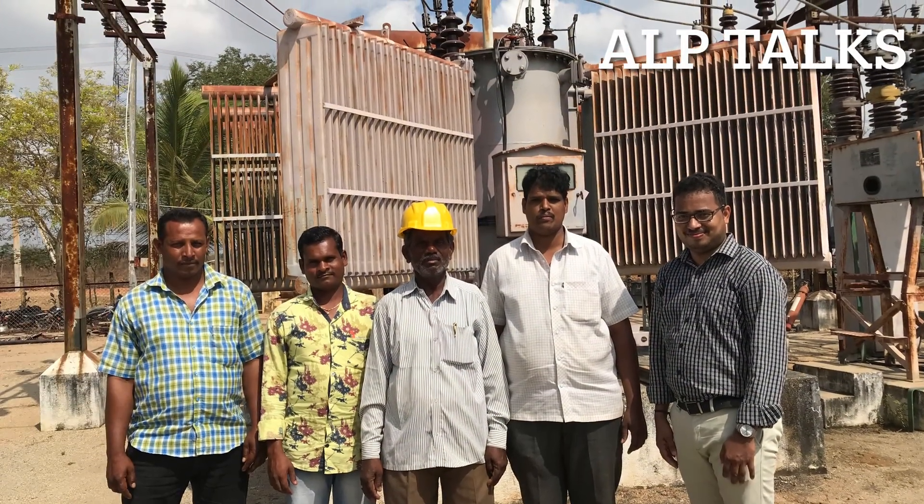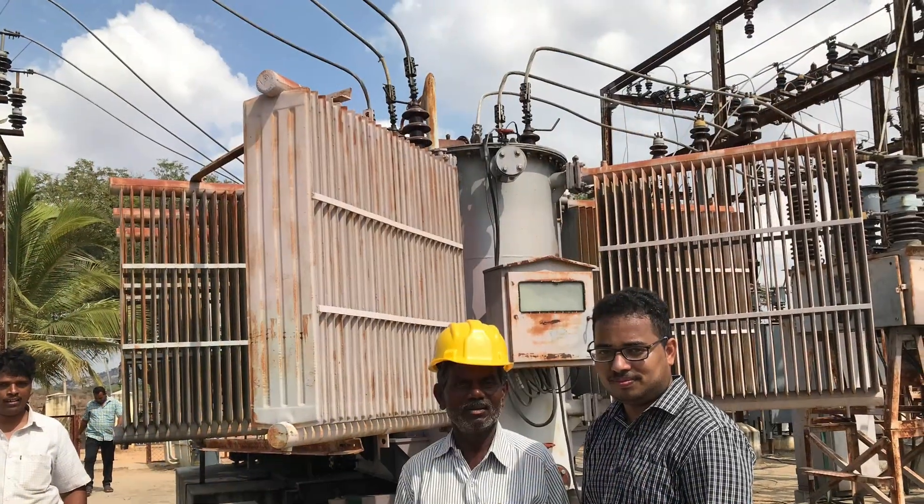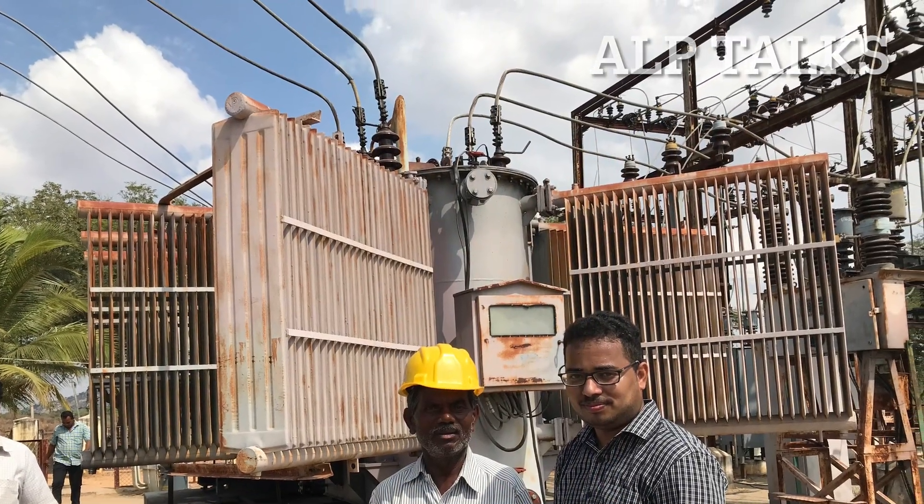So this concludes our substation visit. In this video, Giribaba explained about all the components in the substation. It was very informative. Thanks for watching — for many more updates, subscribe to this channel.